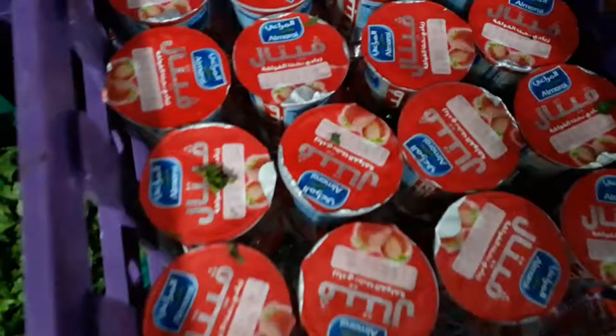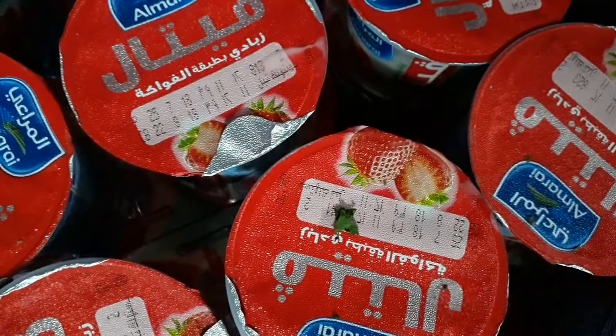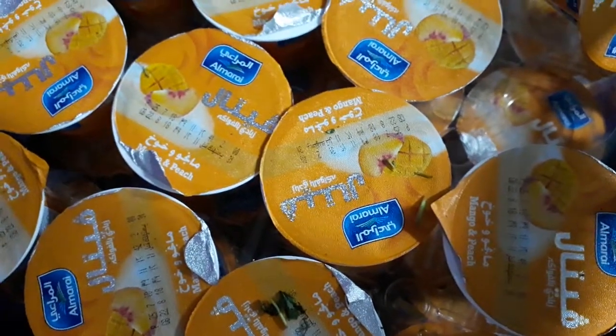You can see the expiry date also on this one — 25 August, 22 August. Here also you can see the dates if you look closely.